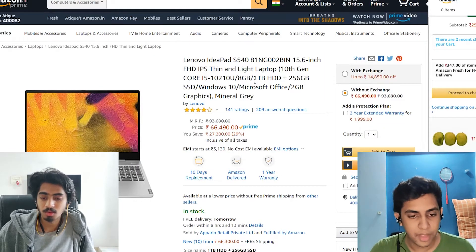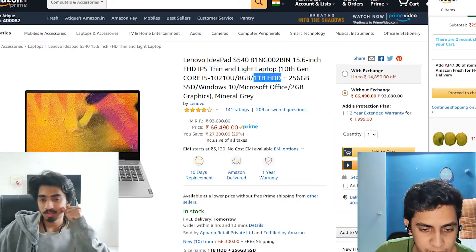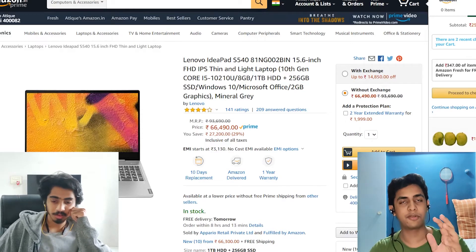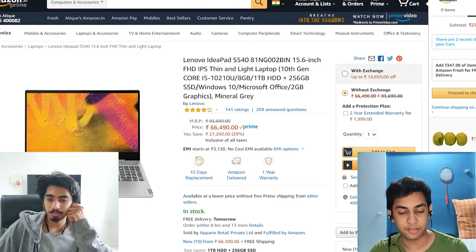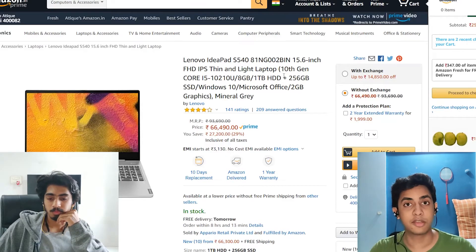For the first time in this podcast, we are seeing a laptop that has both an HDD and an SSD. This is what you should expect from laptops above 60,000 — having both an HDD and an SSD is a must at this price point.